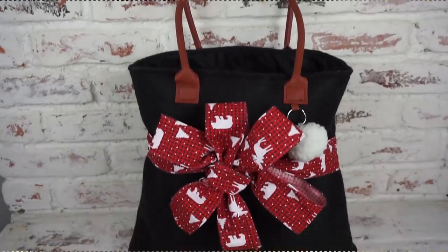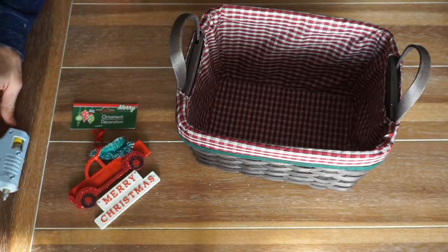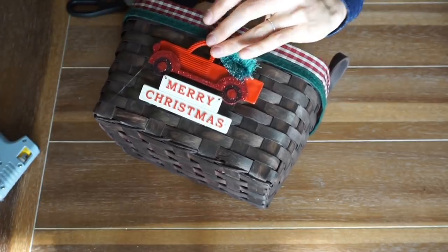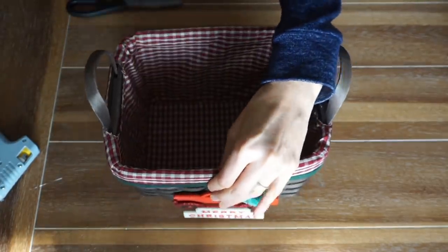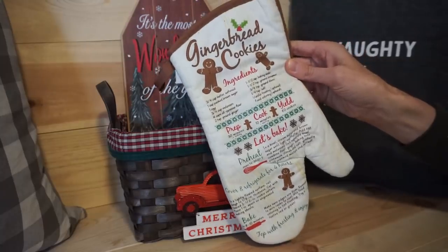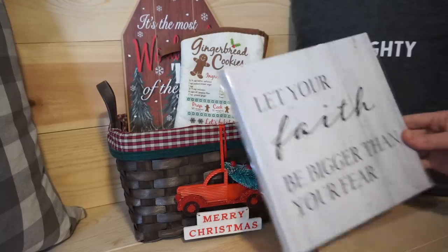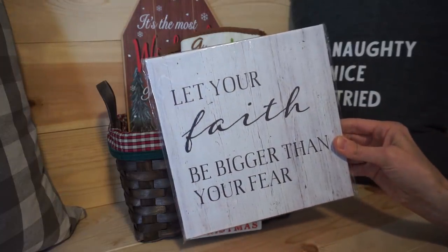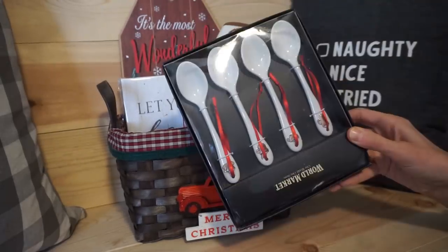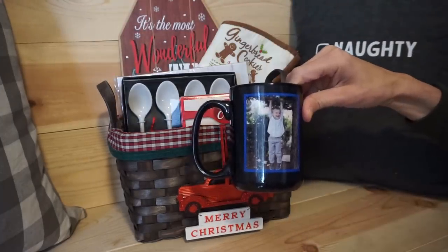For the first Dollar Tree Christmas gift basket idea, take a basket of your choice. I found this one in my Christmas decor and I'm going to glue on this ornament, leaving the string on so they can hang it on their Christmas tree next year. This cute sign from Dollar Tree, an oven mitt — which even has recipes on it, great for baking. And then this 'Let Your Faith Be Bigger Than Your Fears' canvas — they have so many different choices at Dollar Tree. I added a cake mix box; they have brownies as well. I found these spoons at World Market for super cheap, and I thought a mug would be cute — personalize it and put a really cute picture on it.